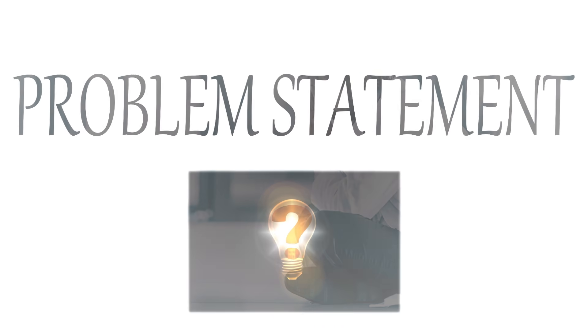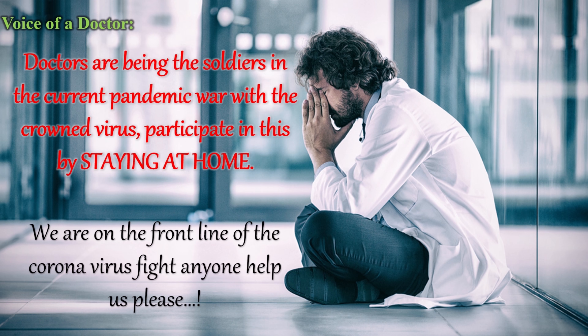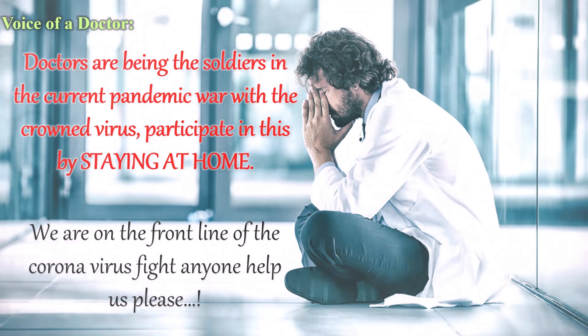Let us discuss the problem faced. In this pathetic situation, most endangered people are the nurses and doctors as they are directly in the field of treating the patients affected by the coronavirus. They get attrition by continuous service to this community.